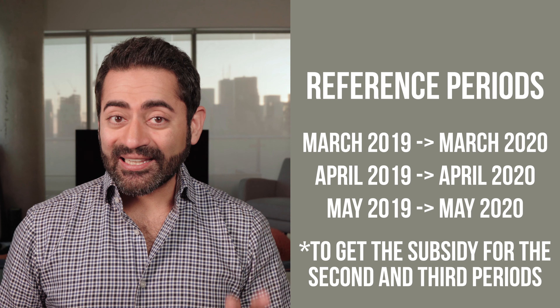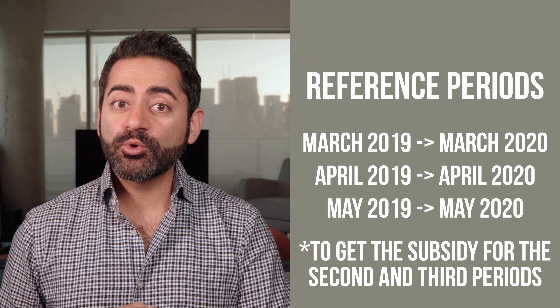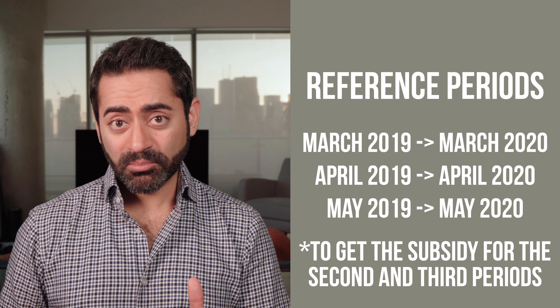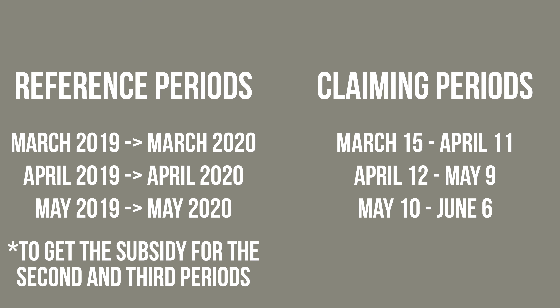The claiming periods are when you could apply the wage subsidy against remuneration paid to employees. Here are the three claiming periods, and note that they are each 28 days long.